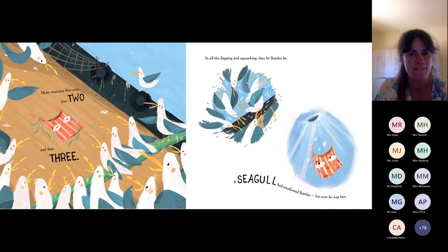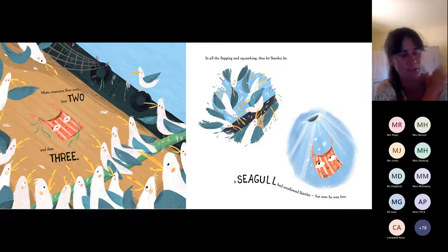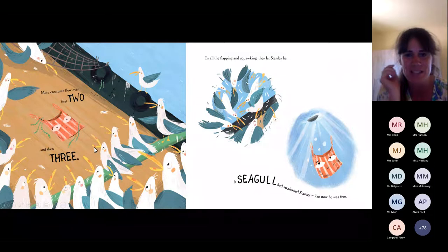More creatures flew over — first two, and then three. In all the flapping and squawking, they let Stanley be. A seagull had swallowed Stanley, but now he was free. Give yourselves a big pat on the back if you got that right. Now, if you look very closely at the seagulls on these pages, you can see they've got big yellow beaks, but they've also got that red-orange patch on their beak. I'm going to let you into a secret, because it's not an accident that they have that patch at all.